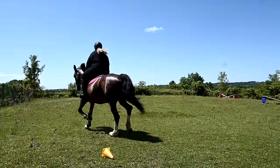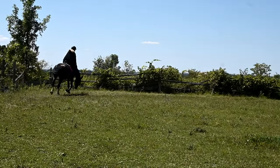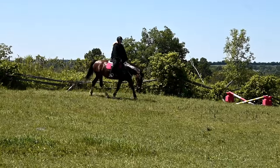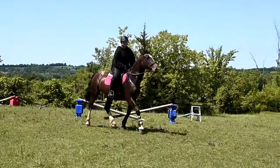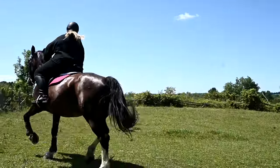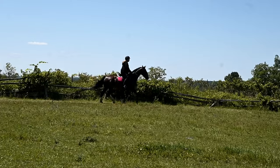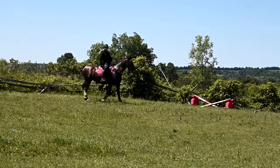That was such a good transition and she went into that canter so beautifully. That was the end of the lesson — we always like to end on a good point — and she did amazing. This lesson truly showed me the team that Sophie and Lady are going to be.